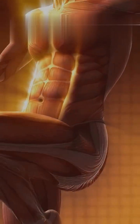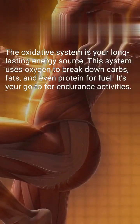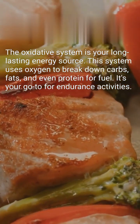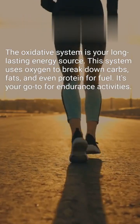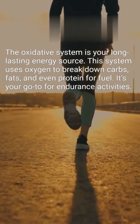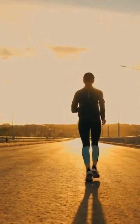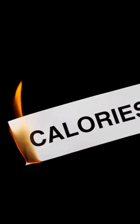Finally, we have the oxidative system, your long-lasting energy source. This system uses oxygen to break down carbs, fats, and even protein for fuel. It's your go-to for endurance activities. Activities like long-distance running, cycling, and swimming rely heavily on this system. And guess what? This system burns the most fat.